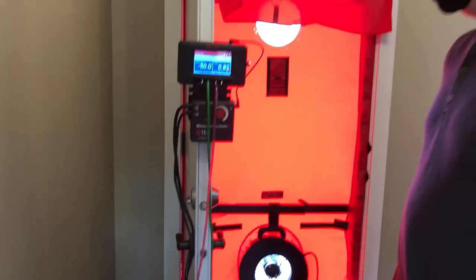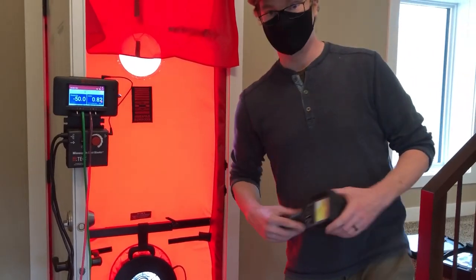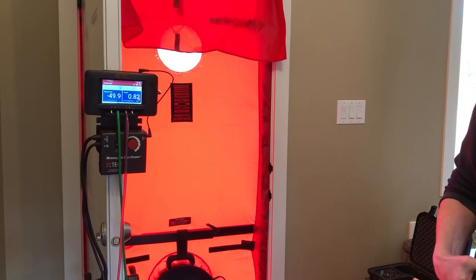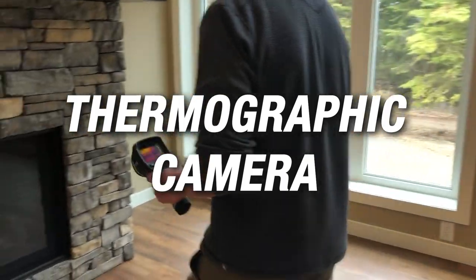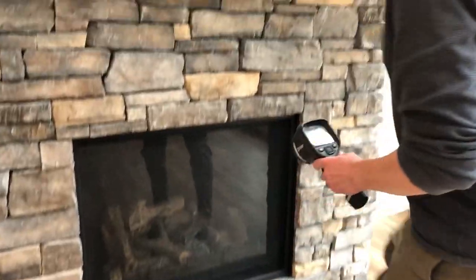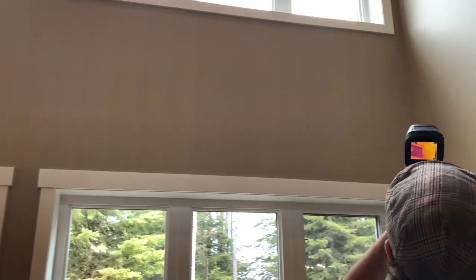The other thing that we do — Brad's going to do this, I should say not we, I have zero expertise in this — but Brad's got a thermographic camera that he's now going to use to go around the house and try to find any air leakage that we may have missed at the insulation stage. Brad is walking around with the thermographic camera and scanning the walls, especially exterior walls around windows, to see where there may be some excess air leakage that we may be able to address.